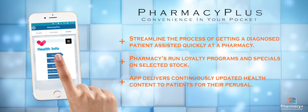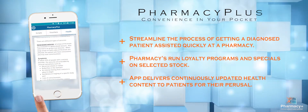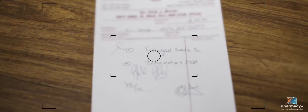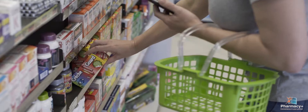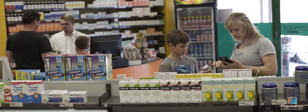Get back to health faster with the Pharmacy Plus app for your Android or iPhone. Pharmacy Plus puts convenience in your pocket. When you get your script from your doctor, simply scan your script and send it to your preferred pharmacy. Participating pharmacies will prepare your parcel for quick collection, saving you time and making it easy.